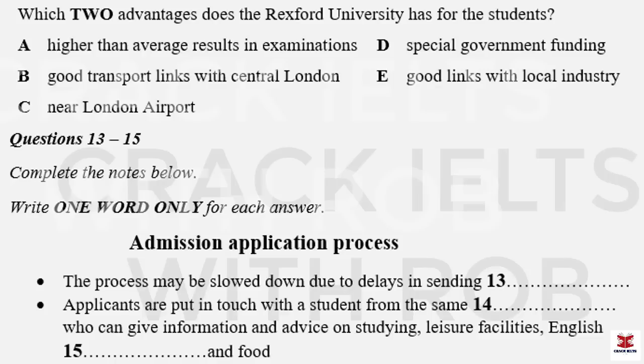Now listen carefully and answer questions 11 to 15. As I said earlier, there is, I think at Rexford, an excellent combination of physical and geographical advantages, as well as having a rural setting and still being close to central London. Something that will certainly be of interest to you is that Rexford is just 35 minutes from London Airport. At Rexford, we have a strong research capability. We came seventh out of 101 universities in last year's research assessment, carried out by a government body, and did particularly well in engineering and science. We got a top research grade of five for engineering, geography and computer sciences.